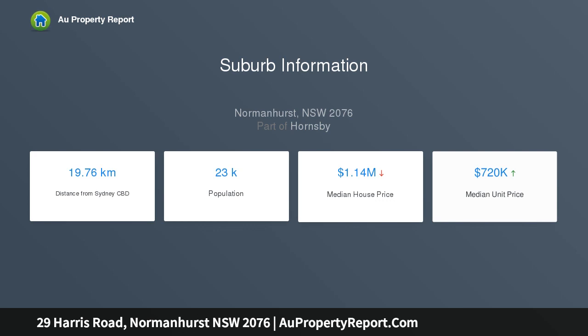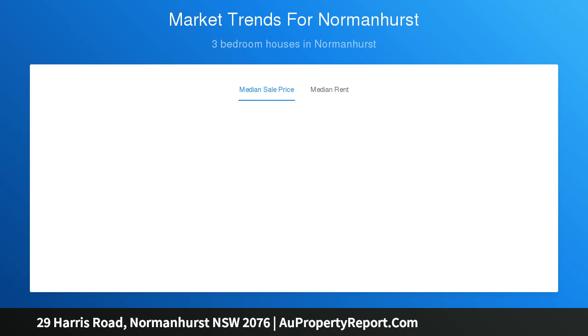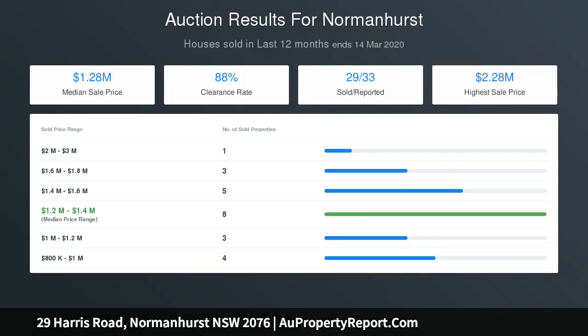Move the extended family into the granny flat or enjoy an income stream and prosper. Quietly set on a no-through road, it boasts amazing convenience — steps to the bus, rail, village and quality schools.